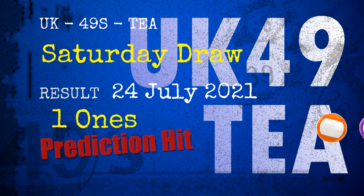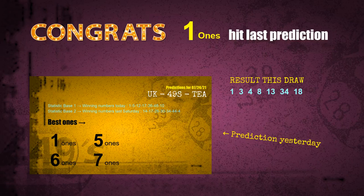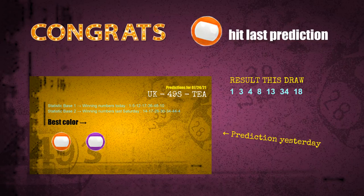Congratulations to friends who bet on ones, orange balls, and purple balls — all hits! Congrats for all winners. We will now tell you how to find out the winning numbers of next draw, step by step.